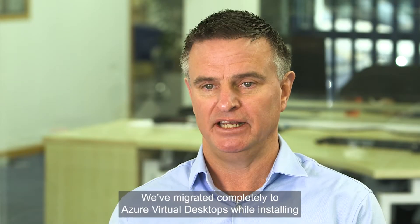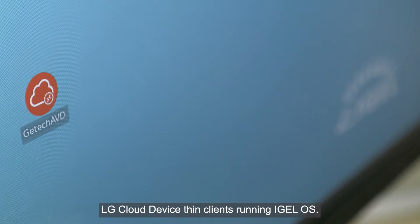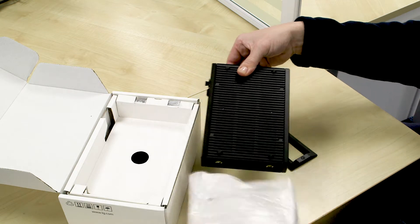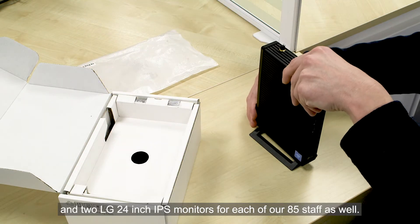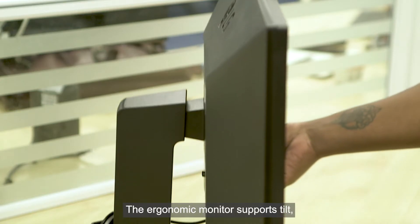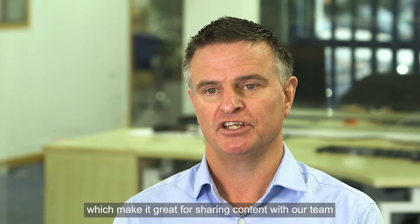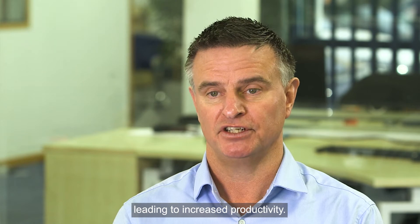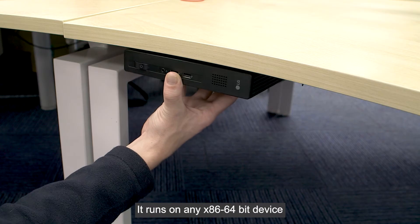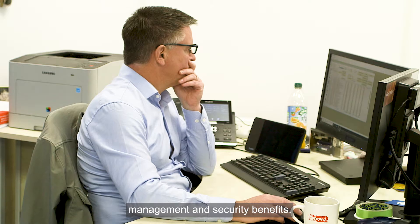We've migrated completely to Azure Virtual Desktops while installing LG Cloud Device thin clients running IGEL OS. We've purchased LG's CL600 models and two LG 24-inch IPS monitors for each of our 85 staff. The ergonomic monitor supports tilt, swivel, pivot and height adjustments, which makes it great for sharing content with our team, leading to increased productivity. IGEL OS was chosen because it's hardware agnostic — it runs on any x86 64-bit device, as well as providing a variety of cost, management and security benefits.